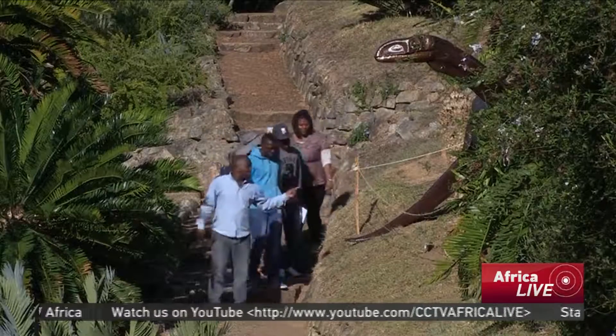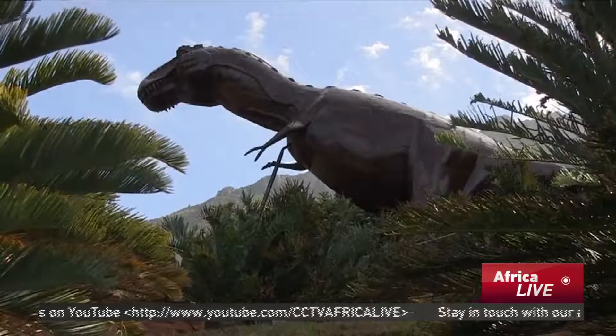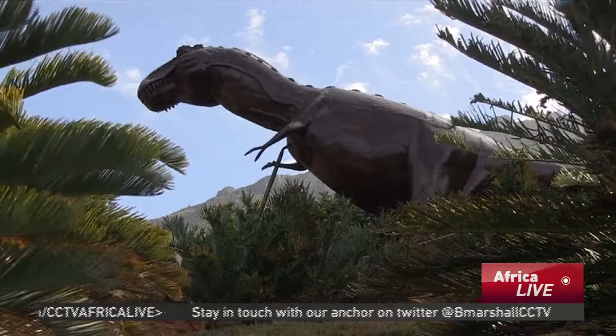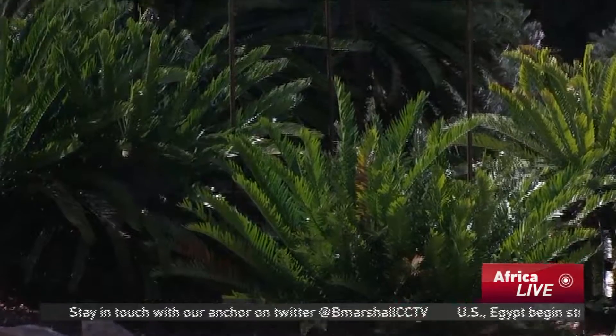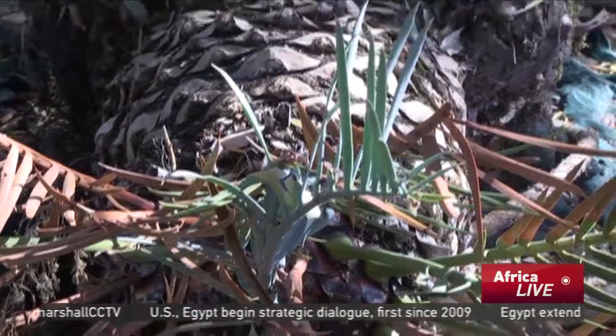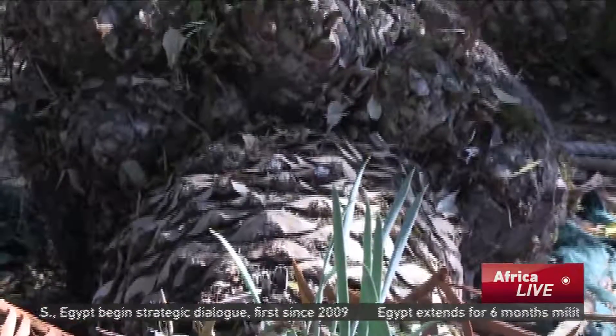The Red List determines how threatened a species is. Just over two-thirds of all the world's more than 300 species of cycads are now threatened with extinction. While habitat loss is usually the reason for cycads disappearing globally, in South Africa, it's theft.